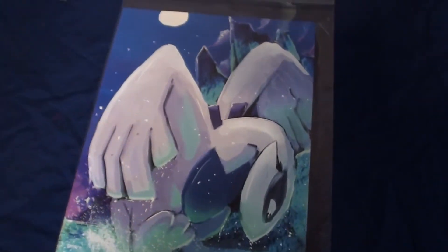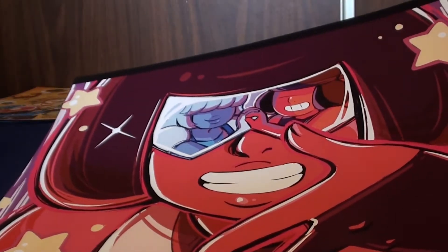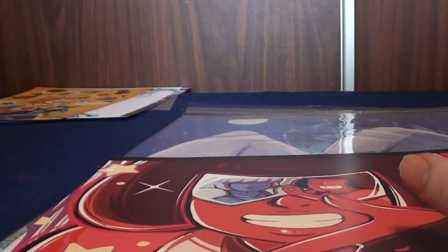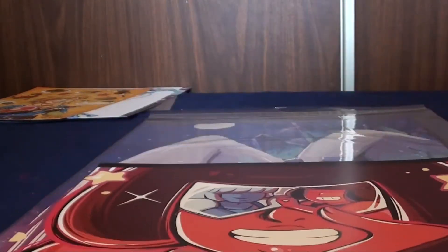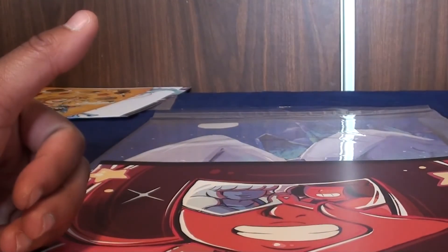There is one more poster, but that came with a game I got, so that will be saved for the video game collection video. But that is it for all the posters. The next video will be CDs, and I'm going to be doing that one by myself because there are a lot of them — it'll probably be the longest video of this entire series, if not the longest video I ever do. Hope you guys enjoyed this. I'll see you in the next video. Crystal will be back for DVDs and Blu-rays.